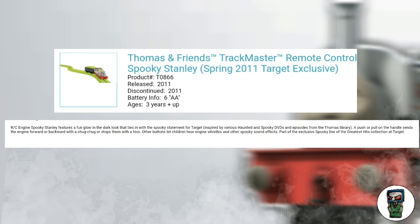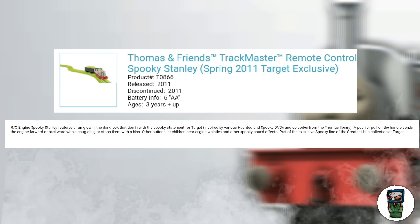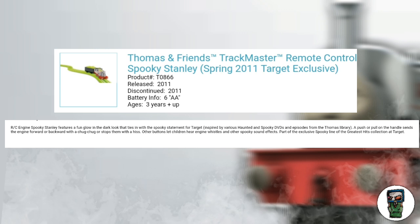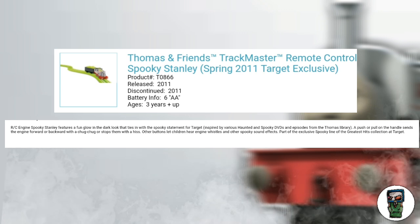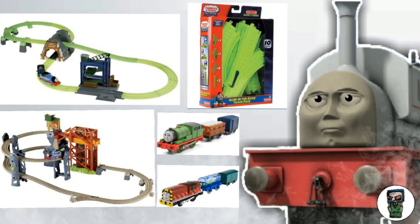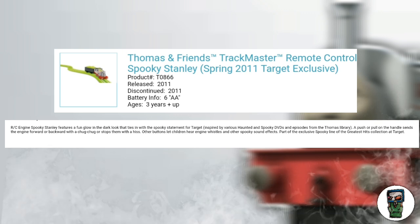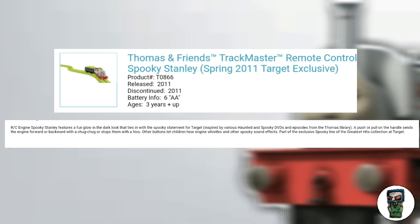For some reason, on the official Mattel website, you can find his page: Thomas and Friends Trackmaster Remote Control Spooky Stanley, Spring 2011, Target exclusive — released in 2011 and discontinued in 2011. His description reads: RC Engine's Spooky Stanley features a fun glow-in-the-dark look tied in with the spooky theme for Target, inspired by haunted and spooky DVDs and episodes from the Thomas library. A push or pull on the handle sends the engine forward or backward with a chug-chug, or stops it with a hiss. Other buttons let children hear engine whistles or other spooky sound effects — and that is what got this item cancelled. Quite a few were reportedly made before Target rejected them.